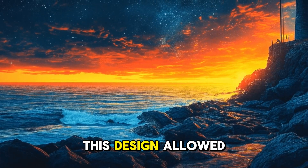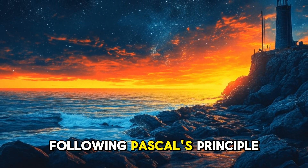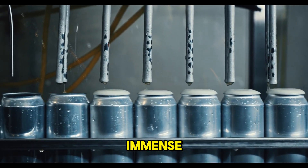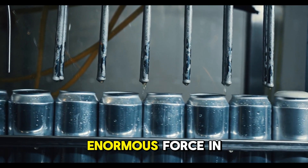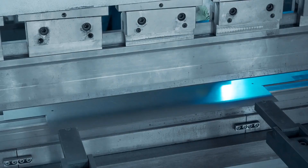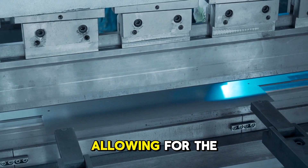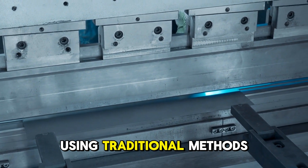This design allowed for a small input force to be multiplied into a much larger output force, following Pascal's principle. The impact of Bramah's invention was immense — the hydraulic press provided a means to apply enormous force in a controlled manner, something previously impossible or extremely difficult. This opened up new possibilities in manufacturing, allowing for the shaping and forming of metals that were previously too hard to work with using traditional methods.